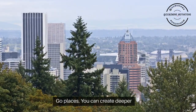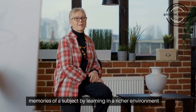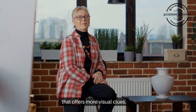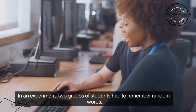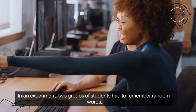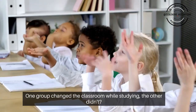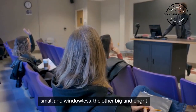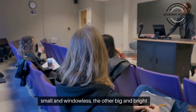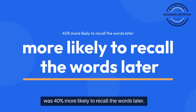Go places. You can create deeper memories of a subject by learning in a richer environment that offers more visual clues. In an experiment, two groups of students had to remember random words — one group changed the classroom while studying, the other didn't. The group that studied in two different rooms, one small and windowless and the other big and bright, was 40% more likely to recall the words later.